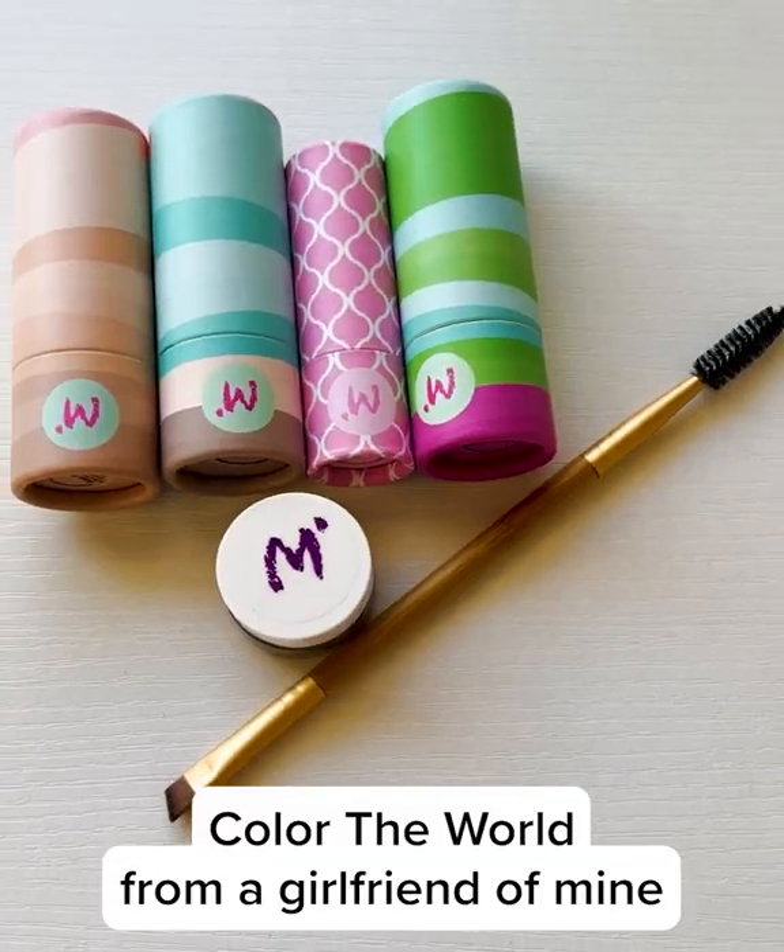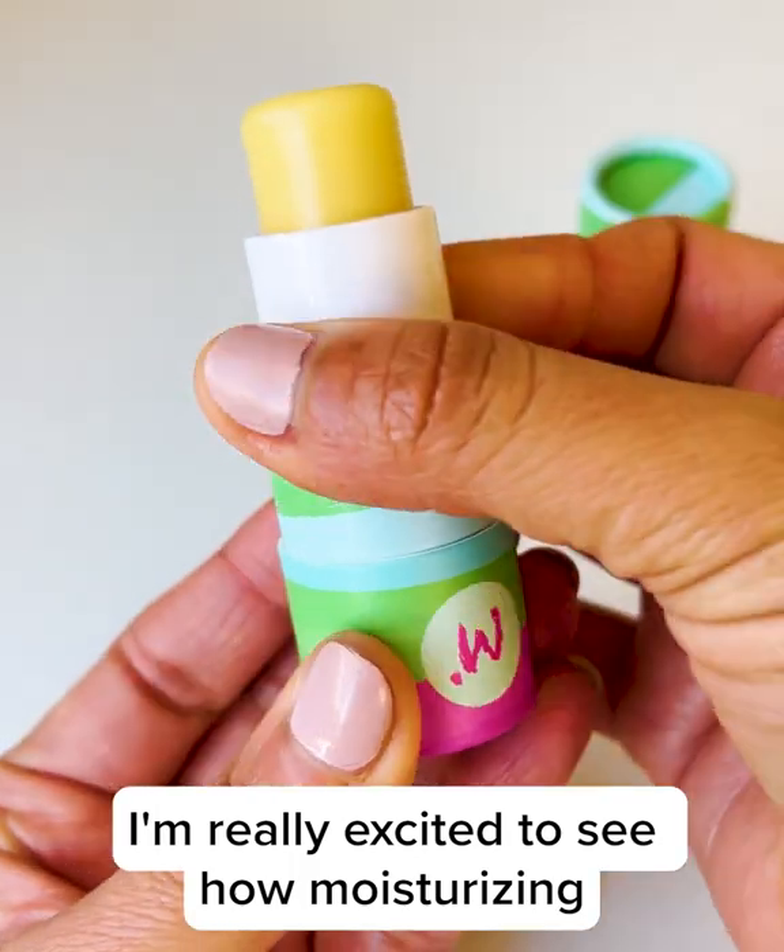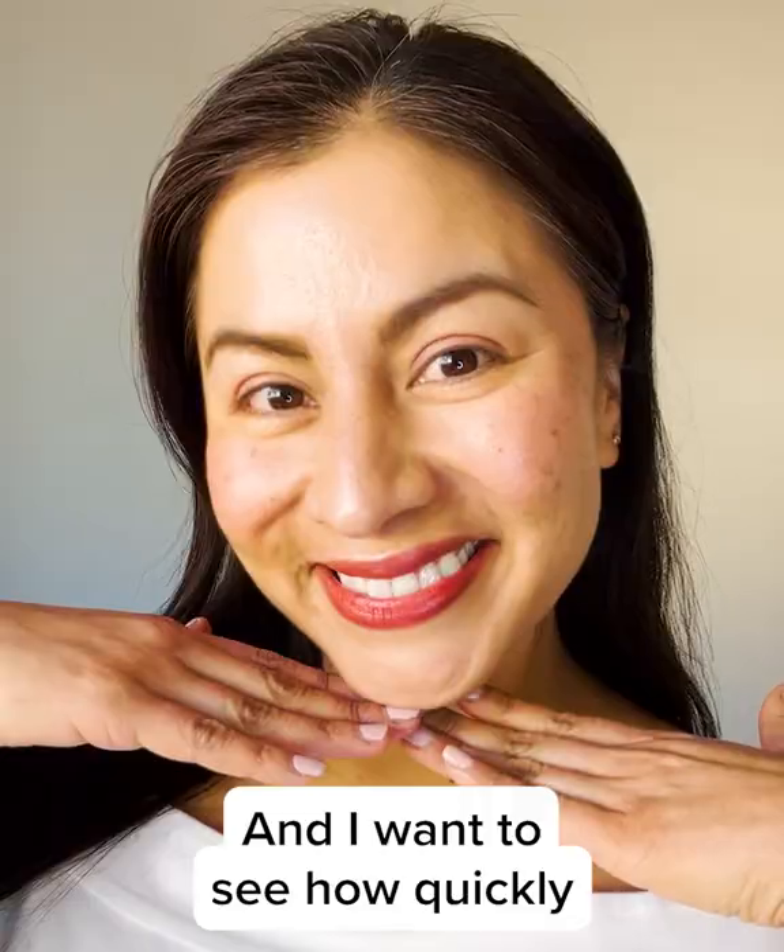I first heard about Color the World from a girlfriend of mine. I'm really excited to see how moisturizing these essential face sticks are, and I want to see how quickly I can get a full face.